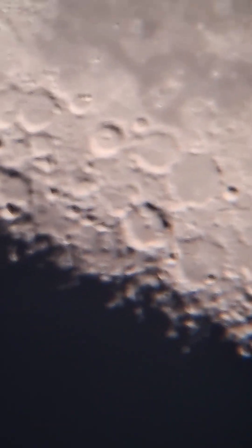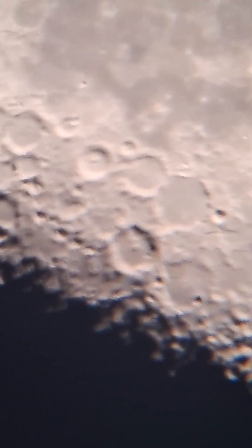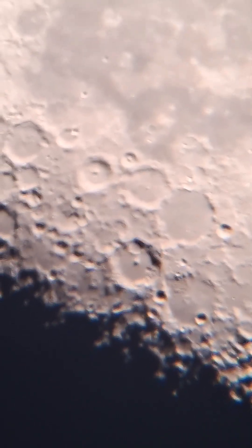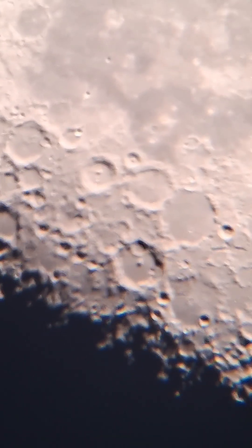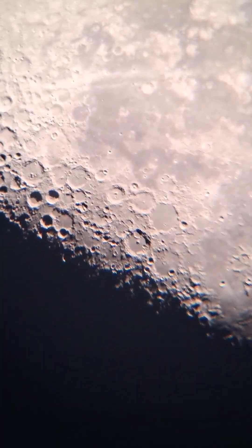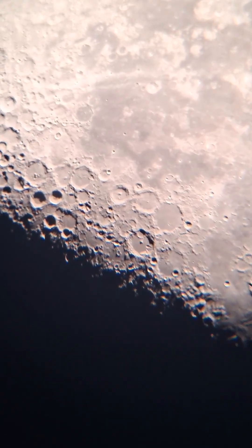Wow, we've got some awesome craters there. It's a bit shaky — it's not even windy, it's just my shaky hands. But oh well. Beautiful. It's a good shot.